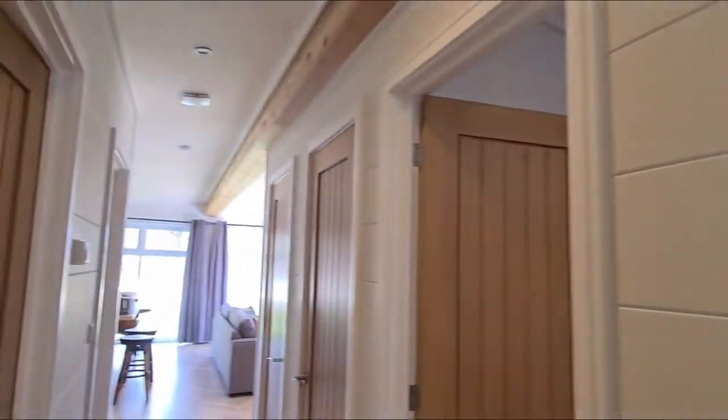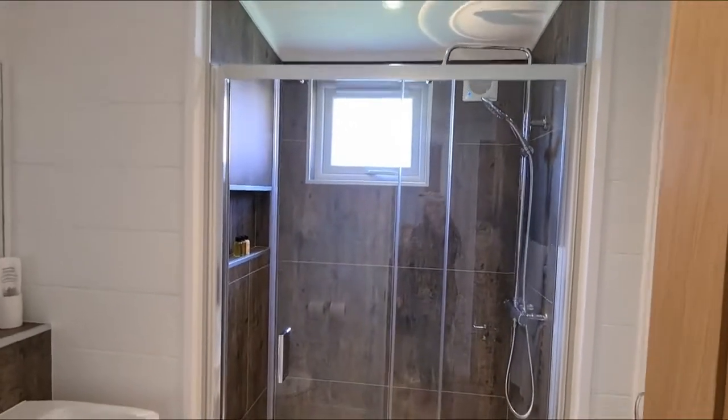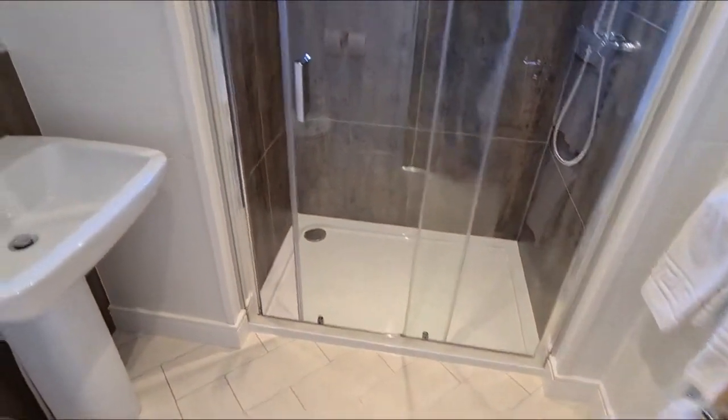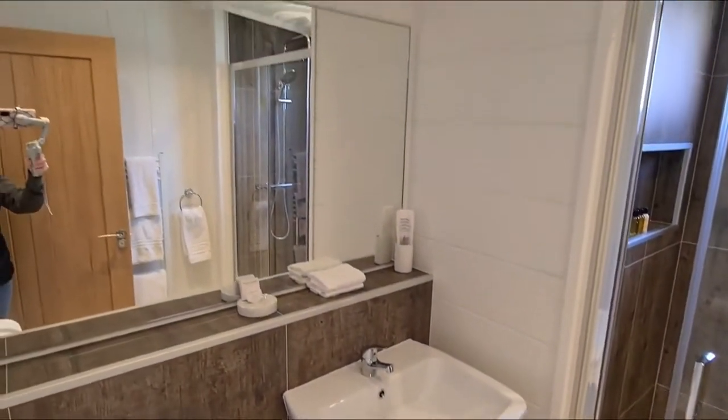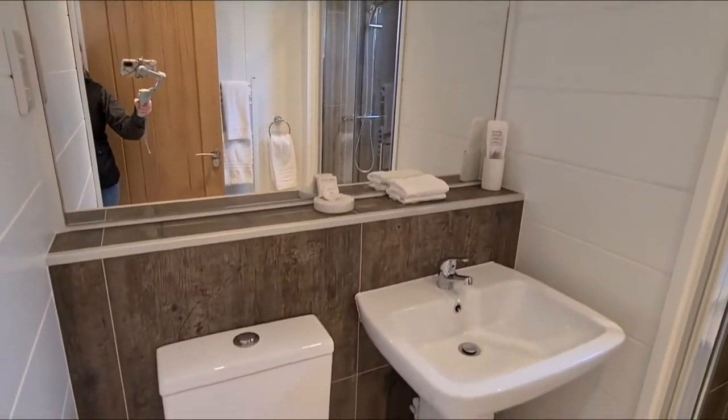The last thing to show you is the family bathroom. Moving in here, you've got the walk-in shower and plenty of mirrors to make sure you're looking your best.